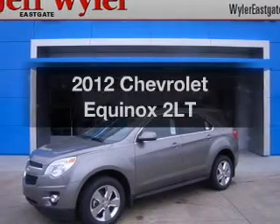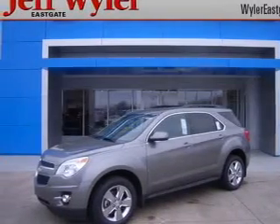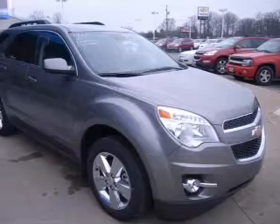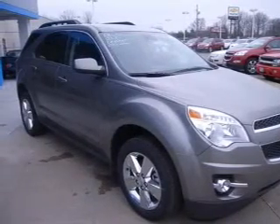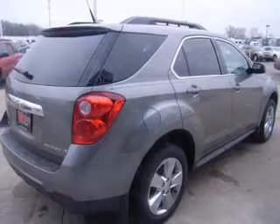Get noticed in this 2012 Chevrolet Equinox. If you're looking for an automobile with great attributes, look no further. With an efficient four-cylinder engine driven by a six-speed automatic transmission,